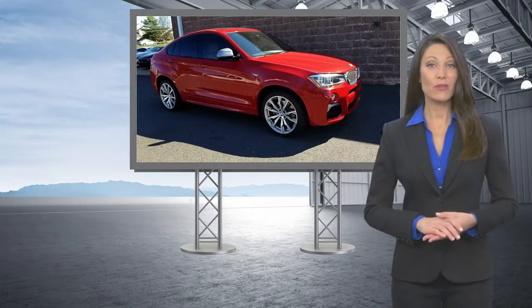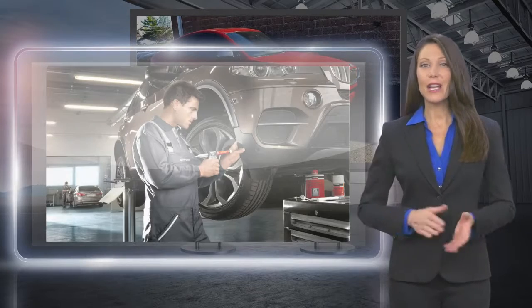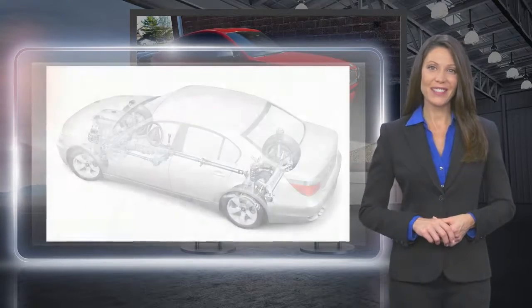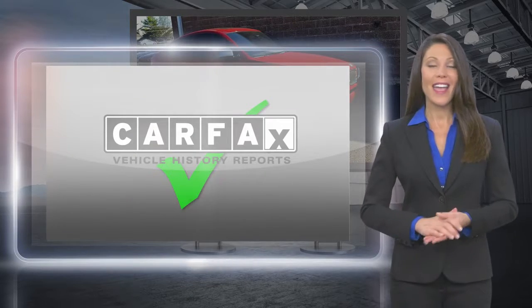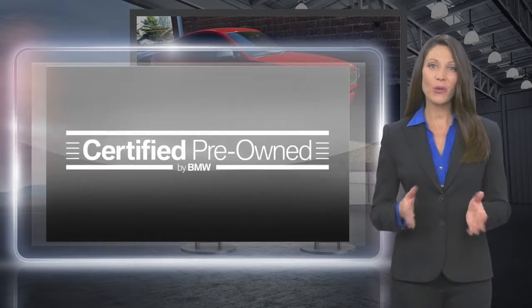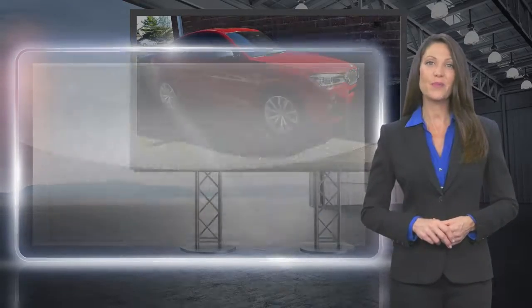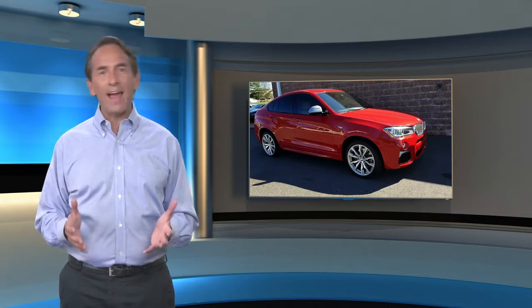Every certified pre-owned BMW undergoes a rigorous inspection led by a BMW certified technician. With a best-in-class warranty, legendary performance, and exceptional value, get a feeling of empowerment you can only get from driving a certified pre-owned BMW.